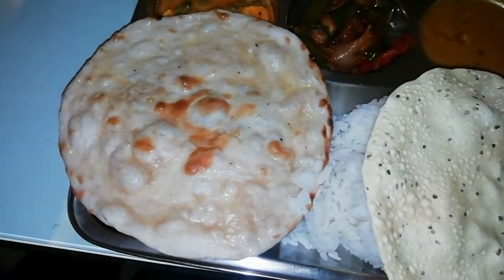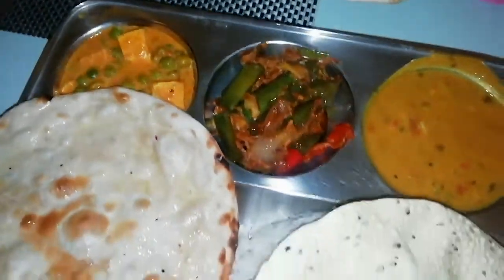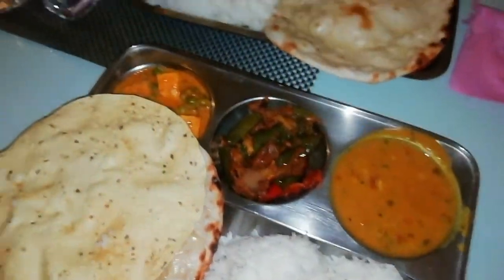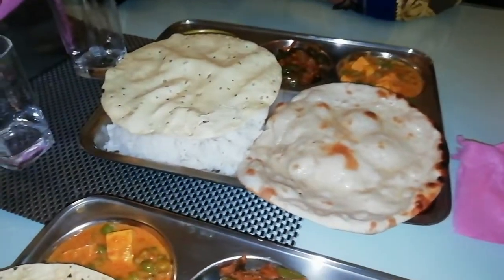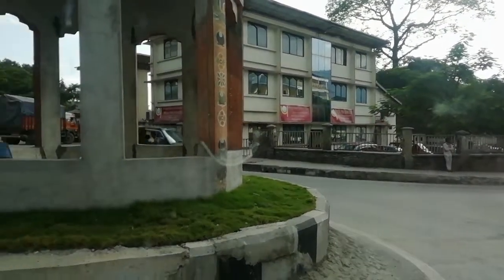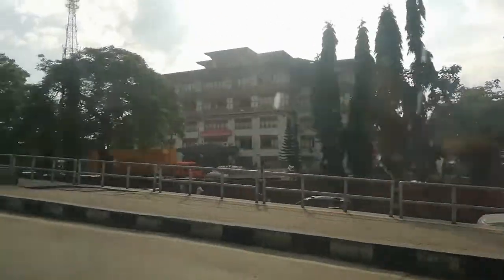After the long line, we have got the permit. So now we are going to the hotel, and then we are going to have lunch. After that we are going to go to Thimpu. The traffic here has no traffic police, the roads are so clean, cars are running fine, and there is no chaos. This is the best thing for me.